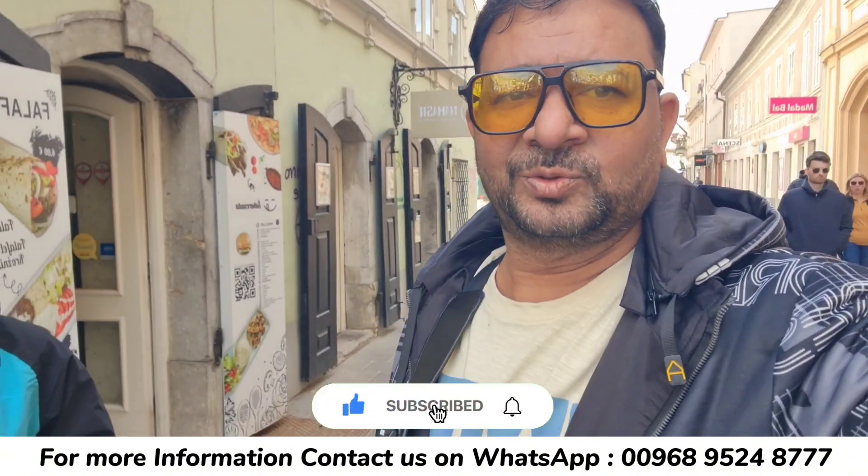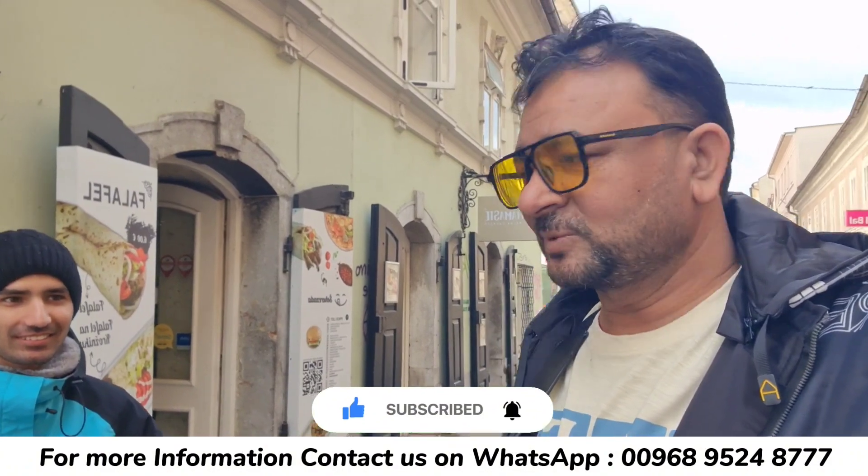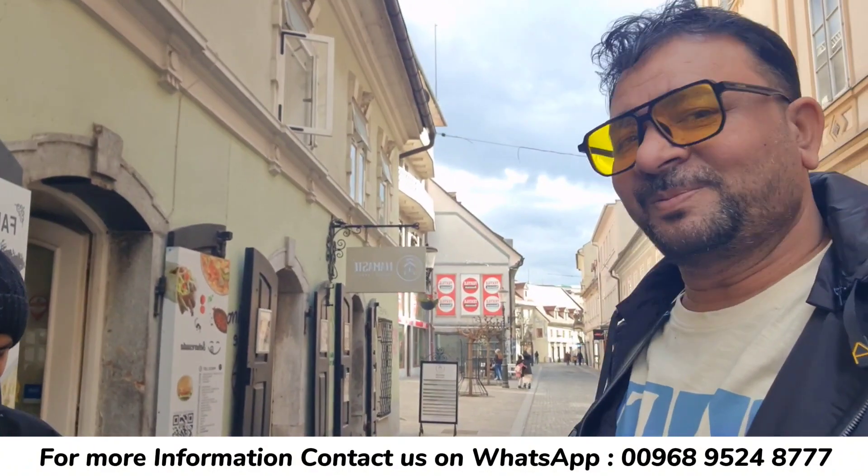We have a Pakistani brother here who is from Lahore. I have asked him to answer some questions. His name is Akmal, and he is from Lahore.